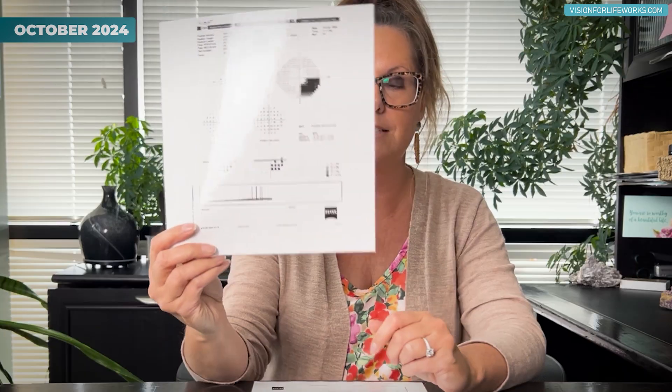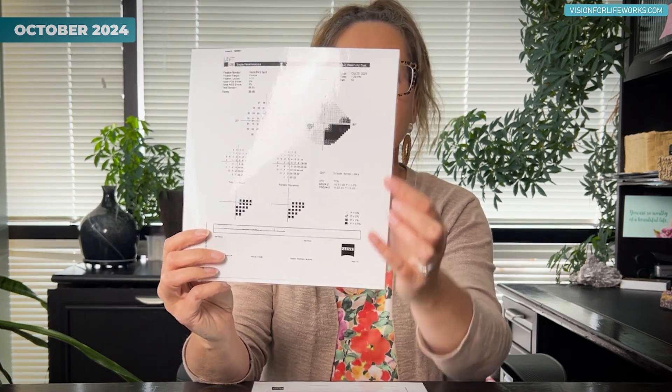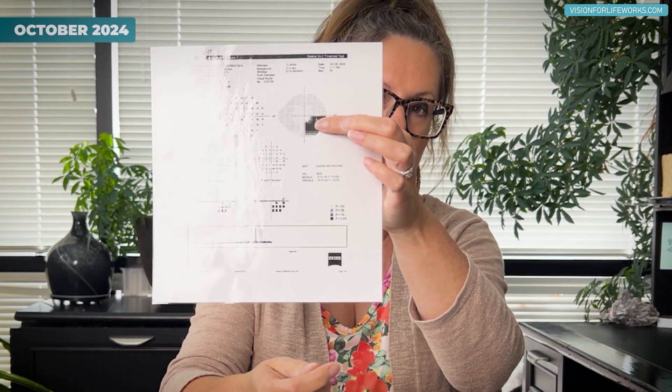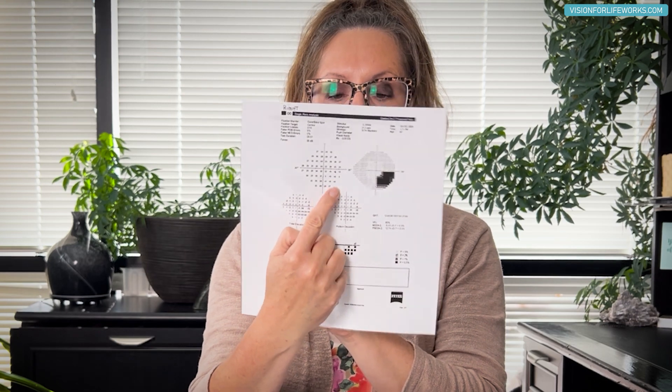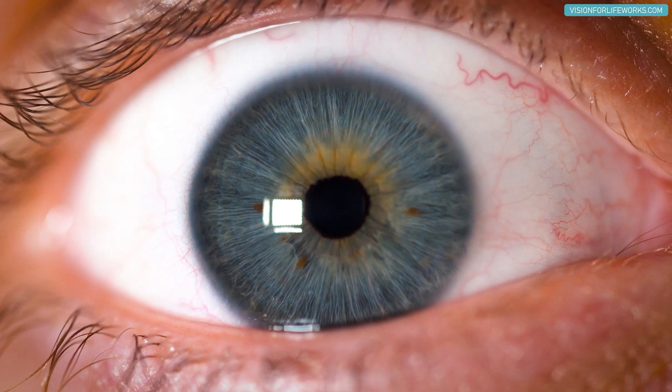In October of last year, this individual's visual field presented like this for the right eye and then for the left eye. This area here and here is the area of visual field loss. The corresponding graph shows numbers that tell us how sensitive that individual was to seeing a certain stimulus on this test.